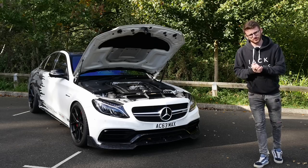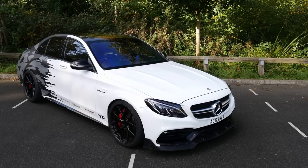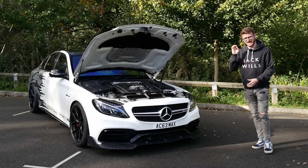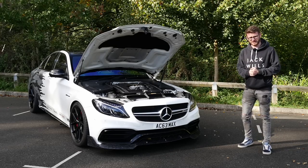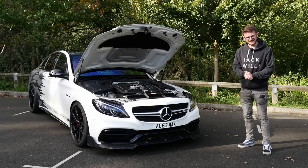Hey guys, it's Luke here and welcome back to another video. You join me today with a C63, a car which, surprisingly, I've never experienced before. This car is a stage three car running TT hybrid turbos and pushing out 780 horsepower. Some serious power for one of these, so it's going to be a lot of fun. We'll catch up with Max, the owner of the car, before we walk around it, before going out and experiencing this 780 brake C63.